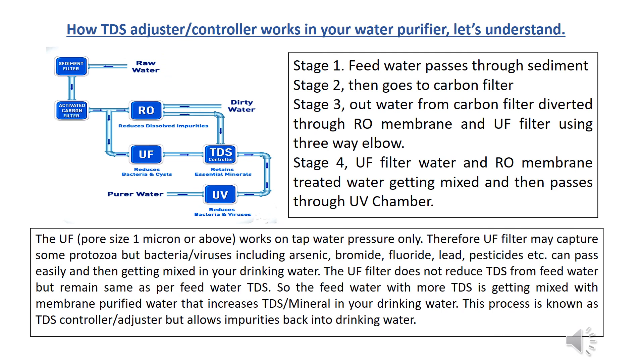How does a TDS adjuster or controller work in your water purifier? Stage 1: feed water passes through a sediment filter. Stage 2: it goes to a carbon filter. Stage 3: output from the carbon filter is diverted through the membrane and UF filter using a three-way elbow. Stage 4: UF filter water and RO membrane-treated water are mixed, then passed through the UV chamber. The UF works on tap water pressure only, so it may capture some protozoa but bacteria, viruses, arsenic, bromide, fluoride, lead, and pesticides can pass easily.